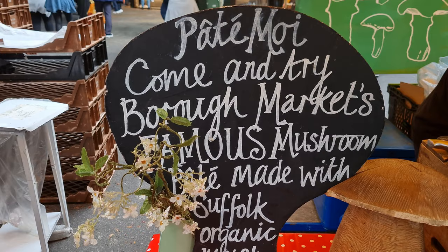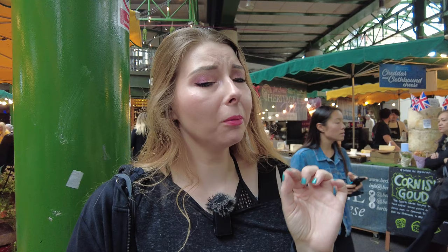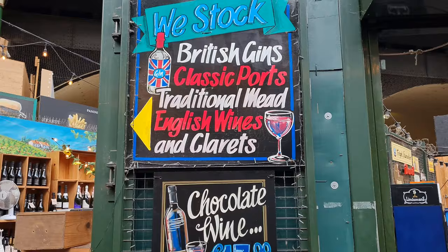I got a sample of vegan mushroom pâté and the guy said no animals were harmed producing this. It tastes really good — very mushroomy.